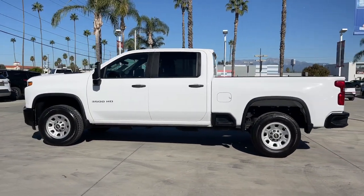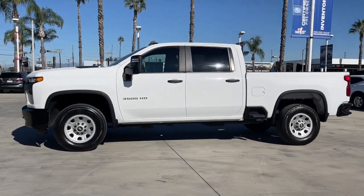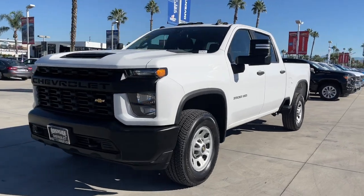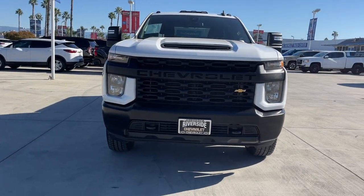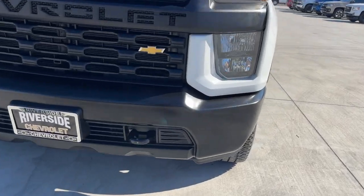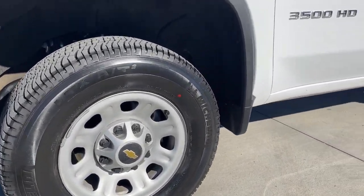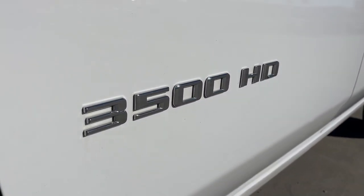These are just some of the great options this vehicle comes with: Apple CarPlay and Android Auto, Pre-Collision System, Keyless Entry, Backup Camera, Premium Sound System, Satellite Radio, Wi-Fi Hotspot, Steering Wheel Audio Controls, Electronic Stability Control, and Bluetooth Connection.